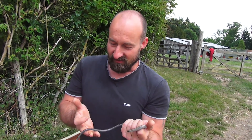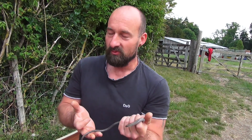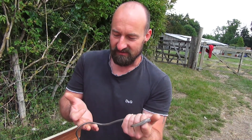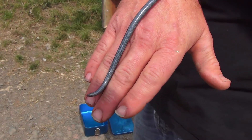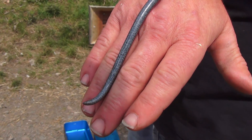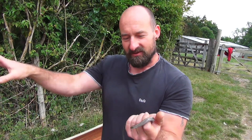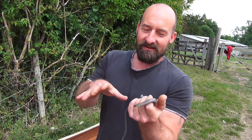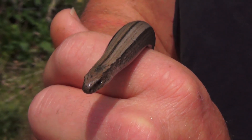They do this amazing thing which other lizards also do — this is why you have to be really careful when you handle them. It's called autotomy. If they're attacked or feel threatened, they'll actually drop a segment of their tail. The tail will be on the ground wiggling away, and whatever is attacking them will eat the tail while the slow worm crawls off and hides.